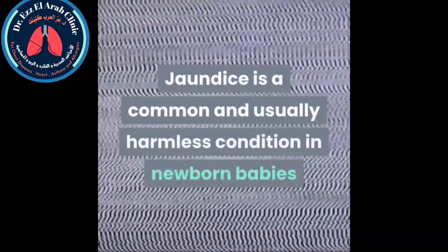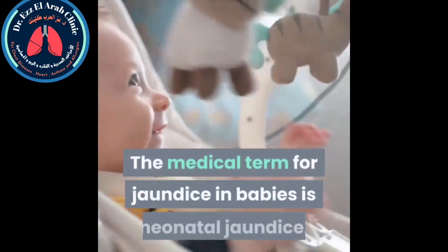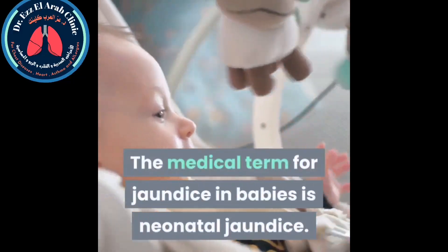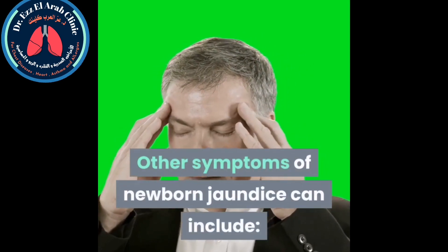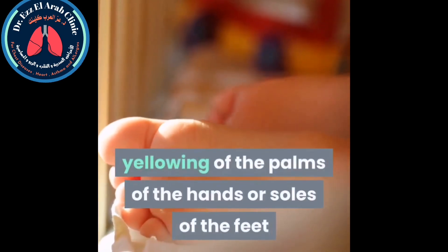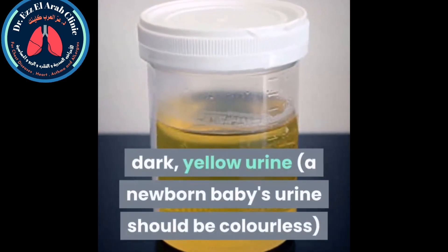Jaundice is a common and usually harmless condition in newborn babies that causes yellowing of the skin and the whites of the eyes. The medical term for jaundice in babies is neonatal jaundice. Other symptoms of newborn jaundice can include yellowing of the palms of the hands or soles of the feet.